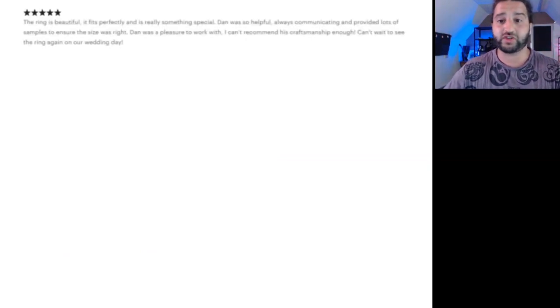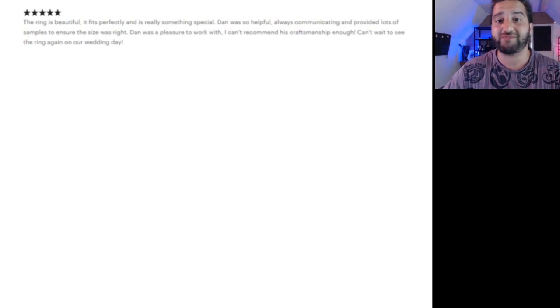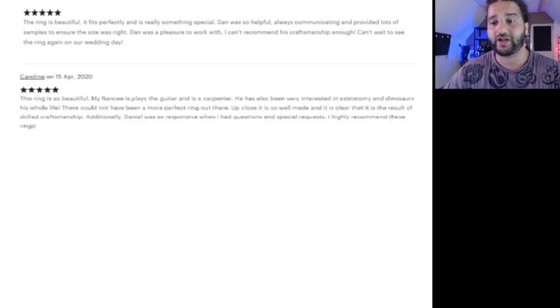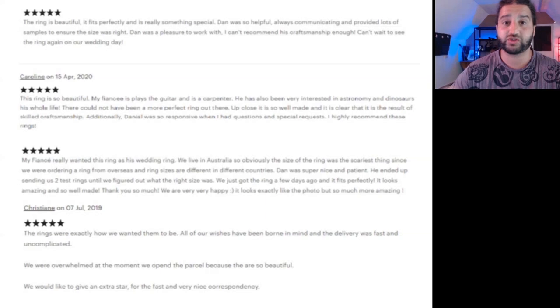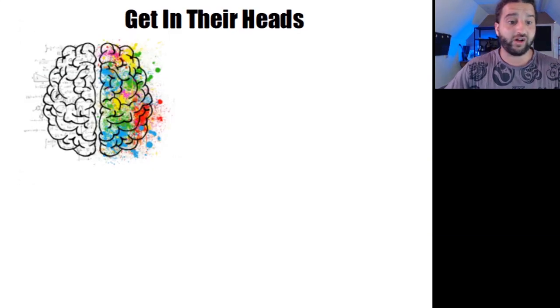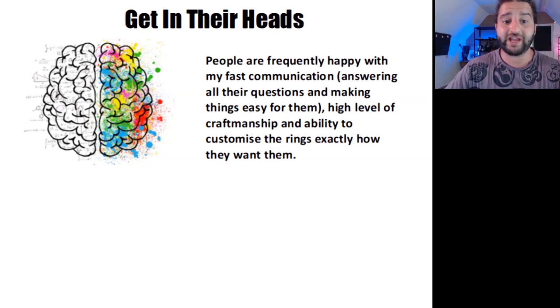What I recommend you do is search on Etsy for similar products to yours and take note of the reviews left on the listings or the shops. You will soon find what people are most excited about — like 'it arrived quickly and is extremely well made' — what specific words they use, and any negative reviews to avoid. I went ahead and found a few examples of reviews on my own shop. If you don't have many reviews yet, just search for similar products. Write down the common traits that attract people. Where I sell wooden rings, I notice people are frequently happy with my fast communication, a high level of craftsmanship, and my ability to customise the rings exactly how they want them.